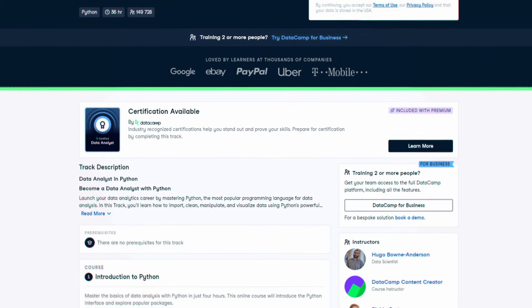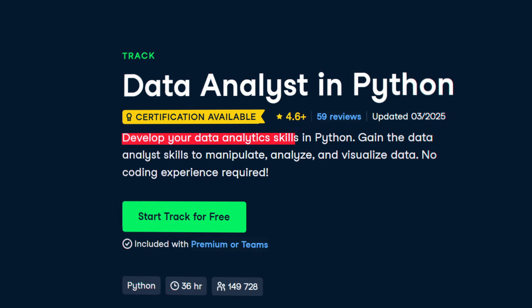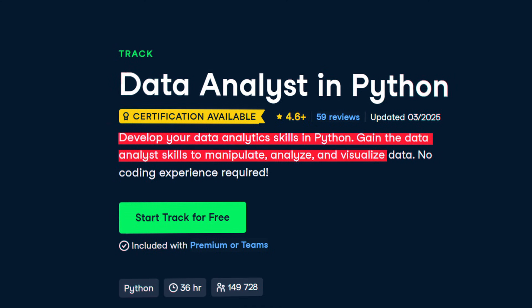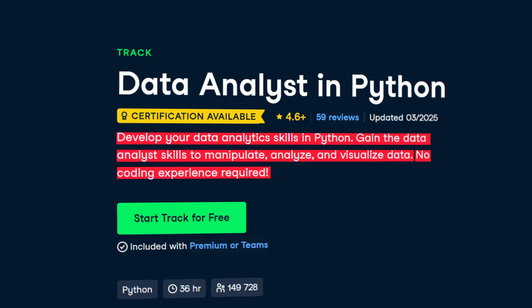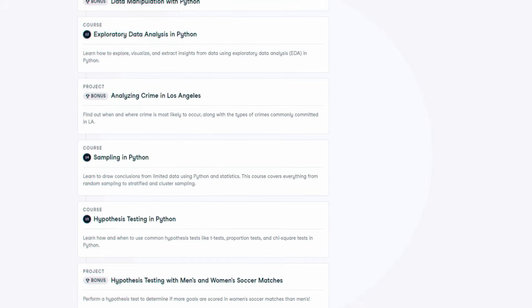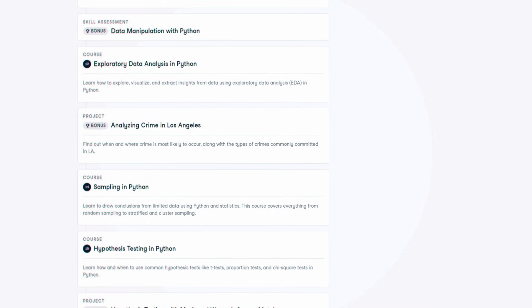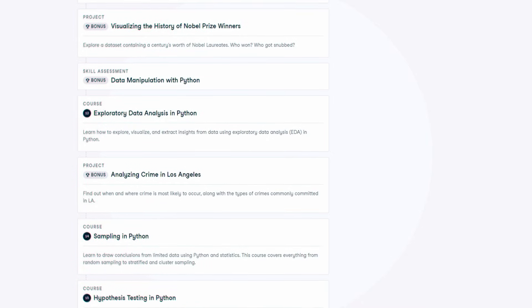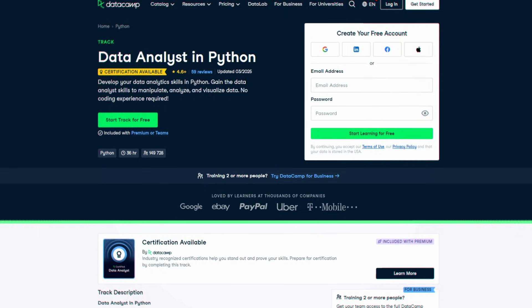It's kind of like a learning track. It says: develop your data analytic skills in Python — gain the skills to manipulate, analyze, and visualize data, with no coding experience required. It's going to take you about 36 hours to finish, and in my mind that's almost too quick, because there are actually multiple projects in the course. I'm just a little bit suspicious about the time frame. But I think it's a really good course because the more practice you get with Python, the better you'll become, and this course includes a lot of practice.